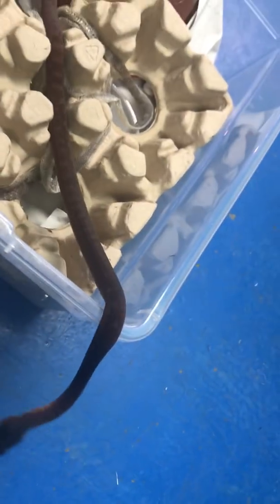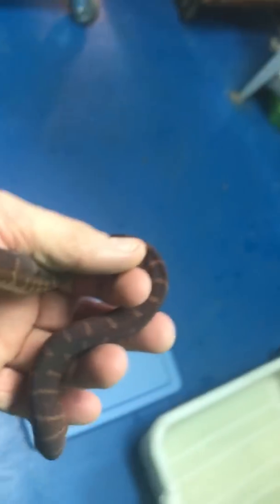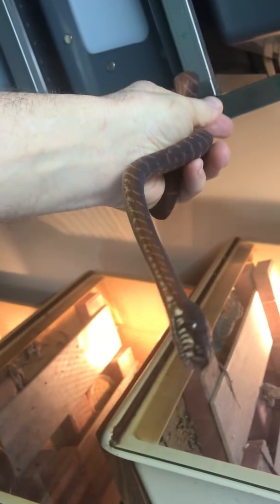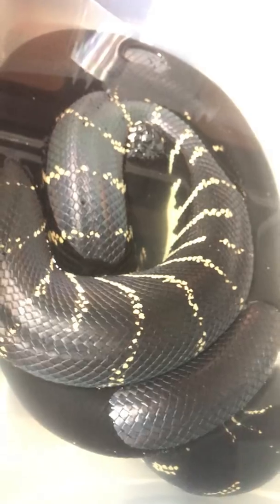They're a little bit hard to contain, if you haven't noticed, because they are just curious. So if I take this little guy and go somewhere with the light — this is a boy right here.